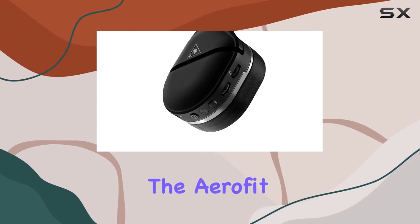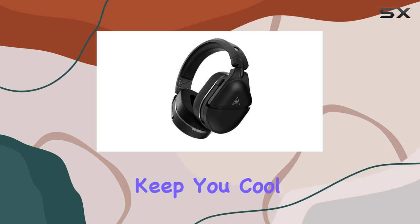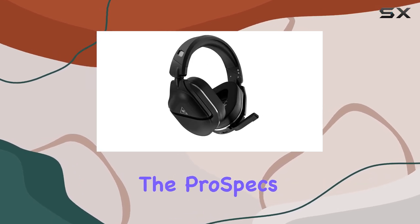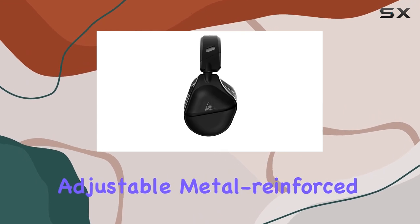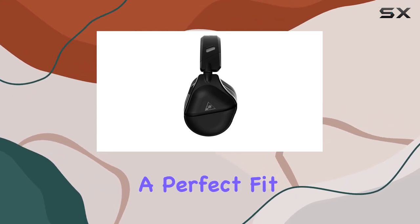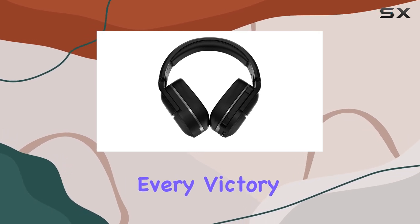Comfort is key with the AeroFit Cooling Gel-Infused Memory Foam Ear Cushions, designed to keep you cool during long gaming sessions. The adjustable metal-reinforced headband ensures a perfect fit for any head size, providing durability and comfort through every victory and defeat.